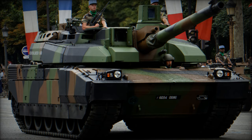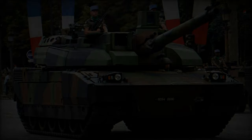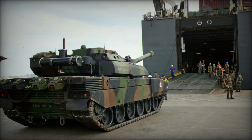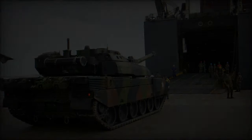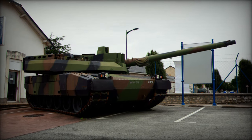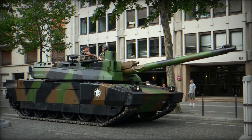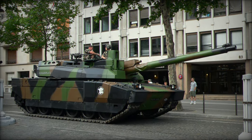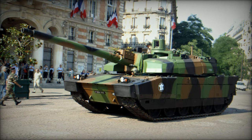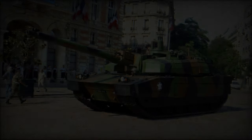Armed with a CN120-26 plus 120mm smoothbore gun with a .52 caliber length, the Leclerc features a bustle-mounted autoloader holding 22 ready-to-use rounds, with an additional 18 rounds stored in a carousel-type area in front of the hull. The autoloader achieves a maximum rate of fire of 12 rounds per minute, enabling the Leclerc to engage up to six targets located 1.5 to 2 kilometers away within a minute, with a 95% hit probability. The tank is compatible with both French and standard NATO 120mm tank munitions.